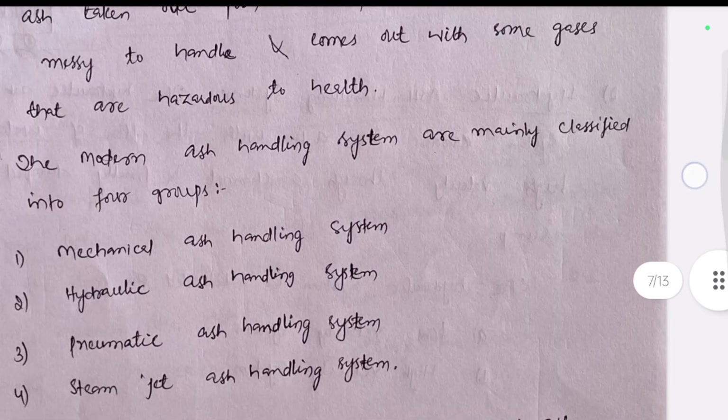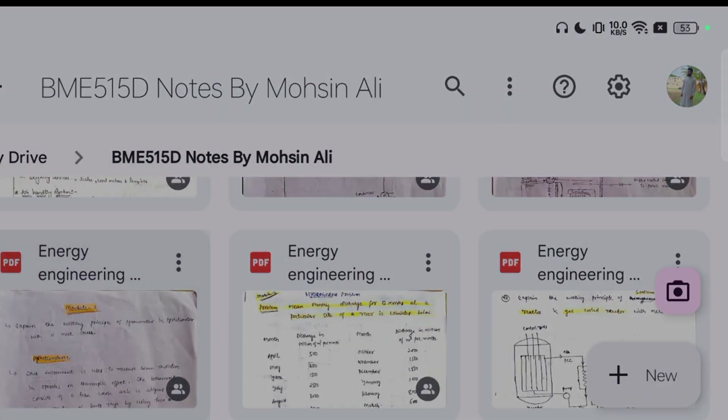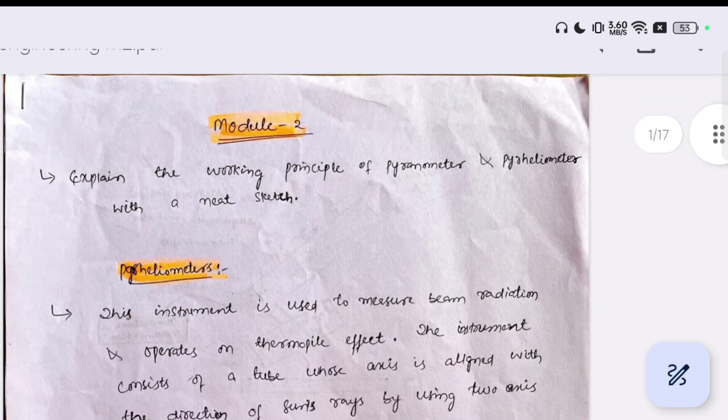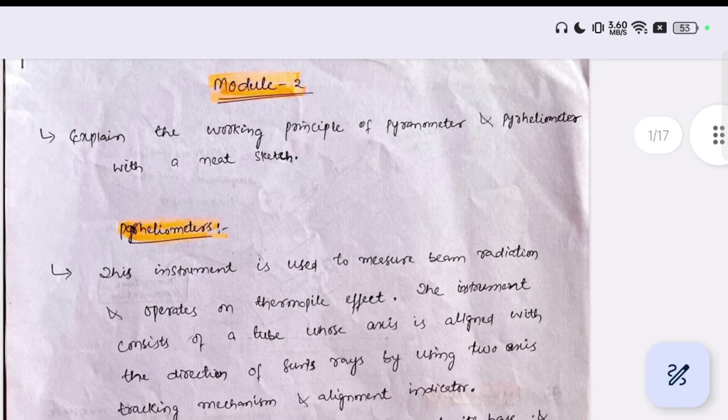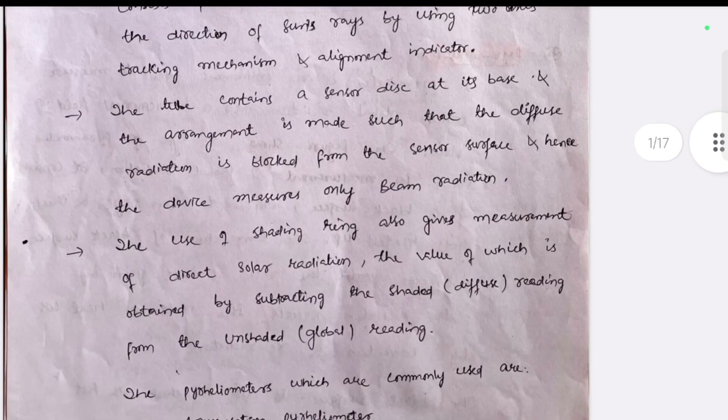Now coming to Module 2 and Module 3 — this is the interface of Module 2. These are again super important ones, including topics like heliometers and spirometers.